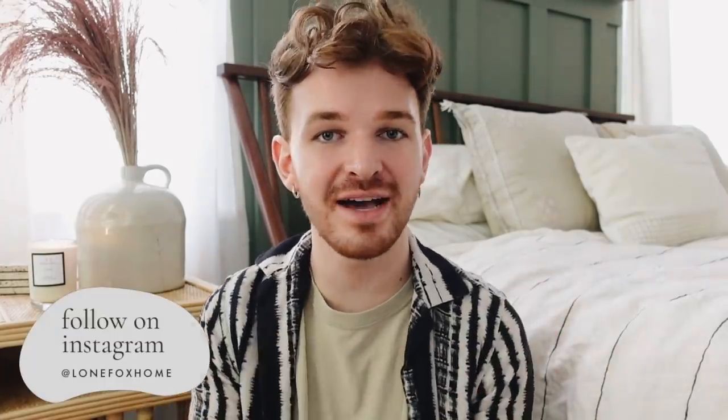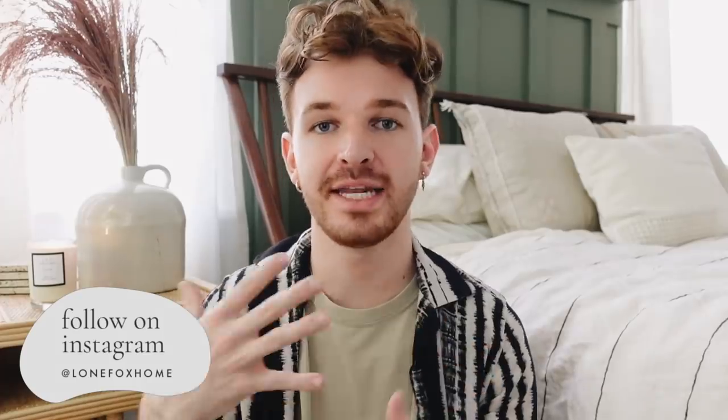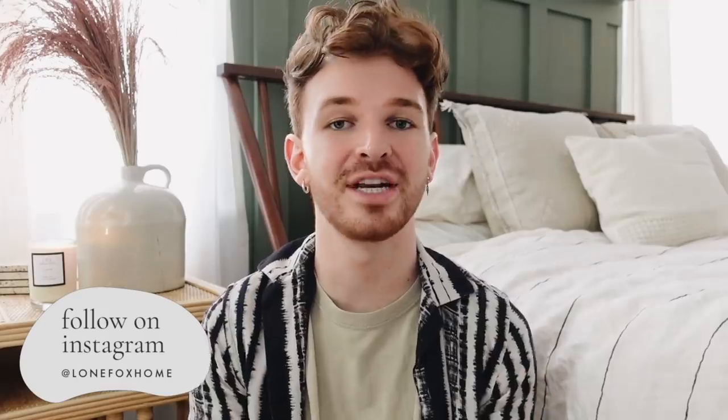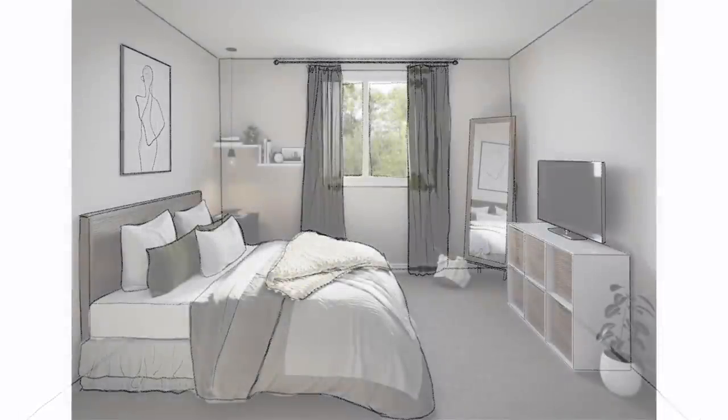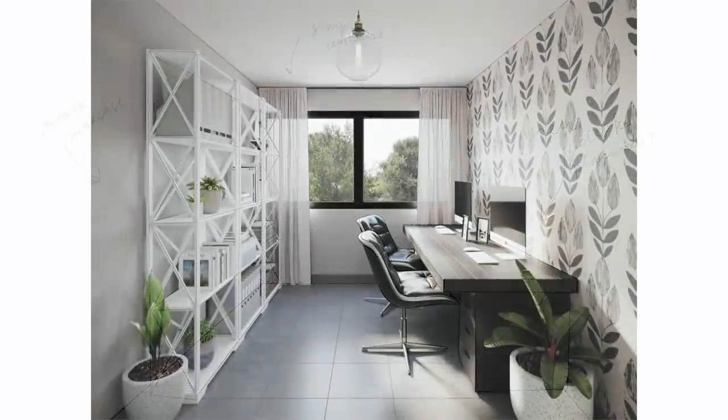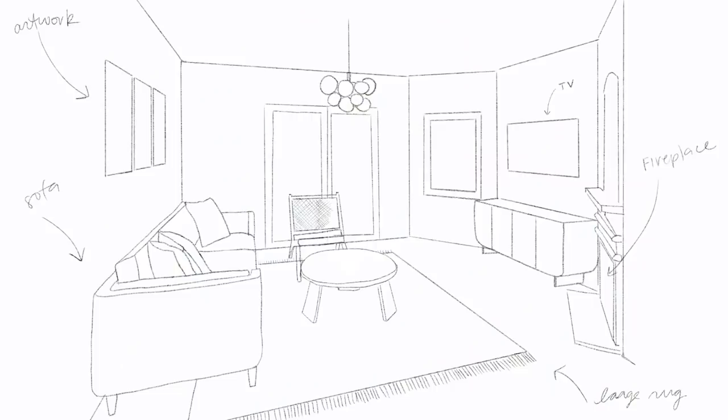Hey everybody, welcome back to my channel! Today we have another segment of 'What Would Drew Do,' my favorite series here on the channel. This is where I take your decor dilemmas and help you transform any space in your home. I take your befores and redesign them — picking out all new furniture, paint colors, flooring, rugs, whatever it might be — then send them to a rendering artist who renders out a full makeover.